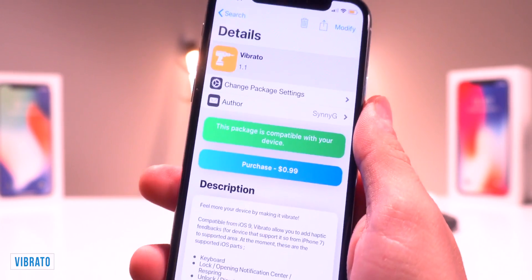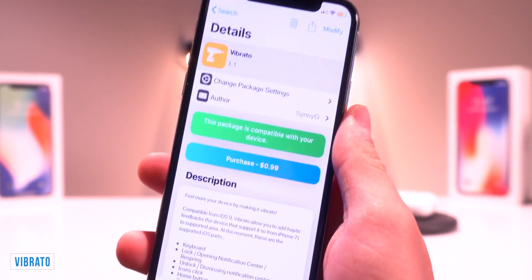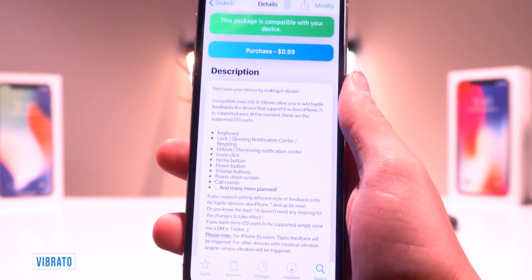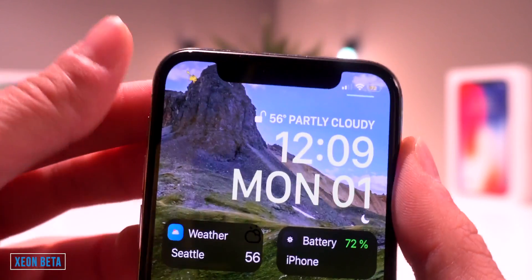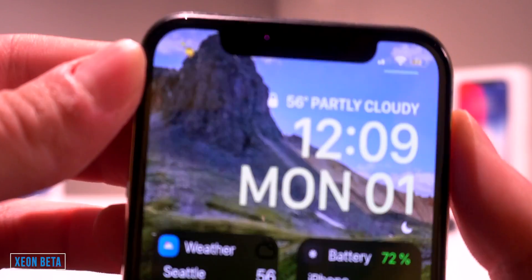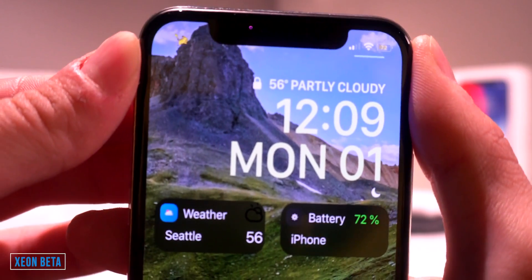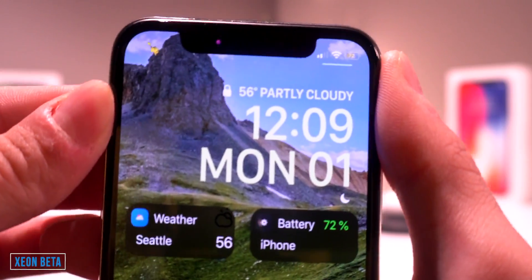This one's going to be hard to demo in video, but it's called Vibrato, and it basically adds new vibrations or haptic feedback to your iPhone — say on keyboard presses, lock or unlocking things, just awesome vibrations throughout all of iOS. Very lastly, this one called Xeon basically lets you customize the iPhone's status bar. Where my carrier logo should be, I currently have a Pikachu GIF going on right there. I also have the battery percentage right in my battery over here. There's a lot you can do with this one tweak, and it's called Xeon.